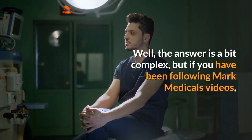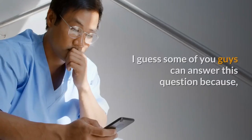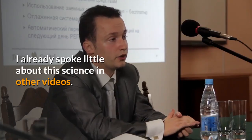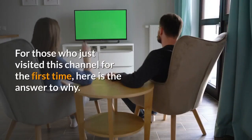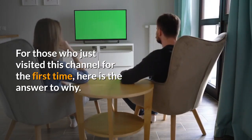Well, the answer is a bit complex. But if you have been following Mark Medicals videos, I guess some of you can answer this question, because I already spoke a little about this science in other videos. For those who just visited this channel for the first time, here is the answer.